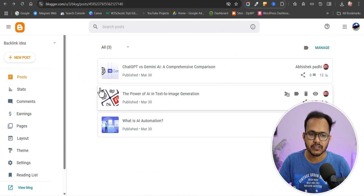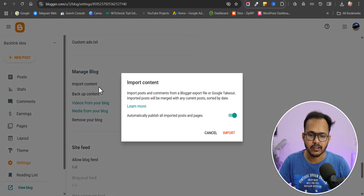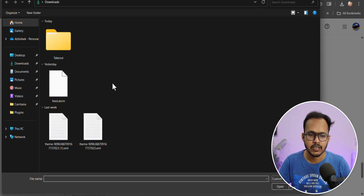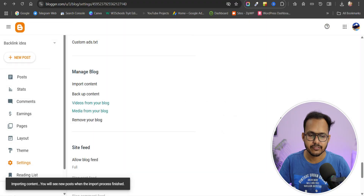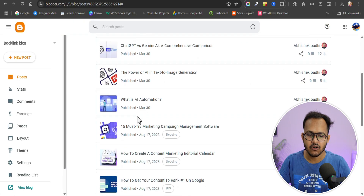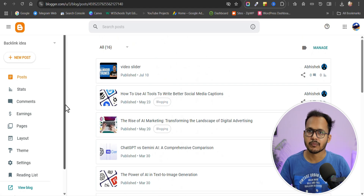I want to export this content to a different website. Go to Settings and click on Import Content. Click on Import — you will see a setting: 'Automatically publish all imported posts and pages.' If you enable this, it will automatically publish those posts when imported. Click on Import, select the feed.atom file, and click Import. It will take time depending on the number of blog posts. All the contents are now imported to our new website.